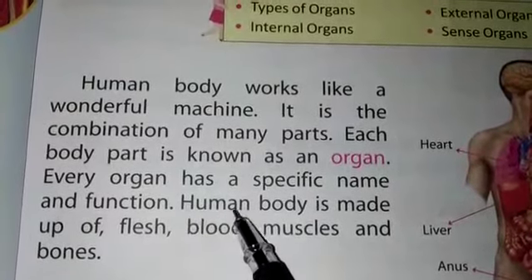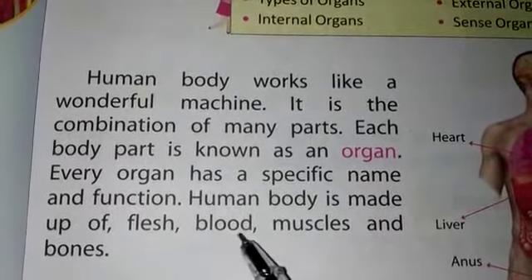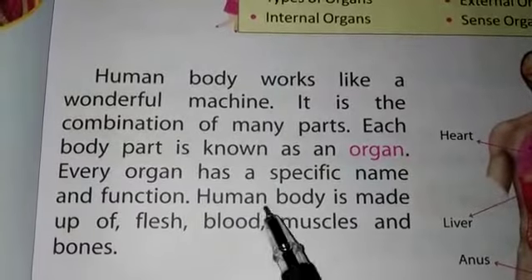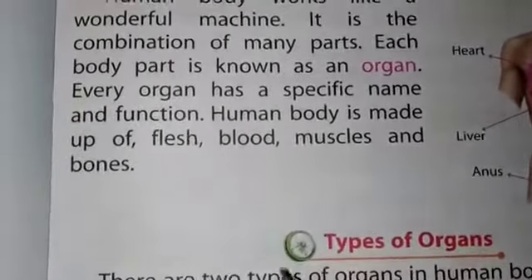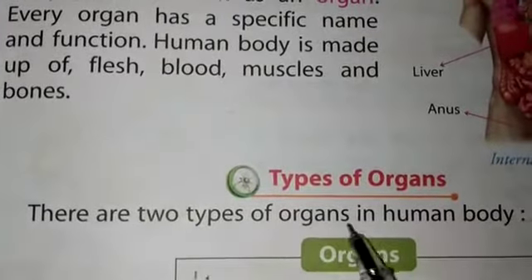Human body is made up of flesh, blood, muscles, and bones. Now we discuss how many types of organs there are. There are two types of organs in the human body.